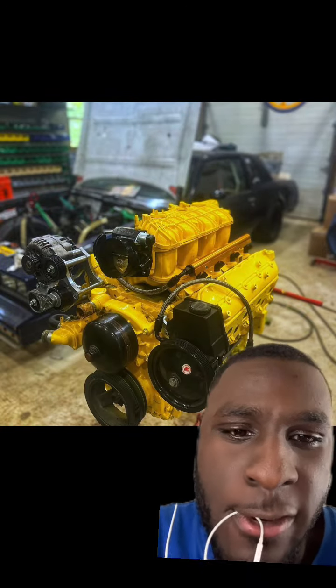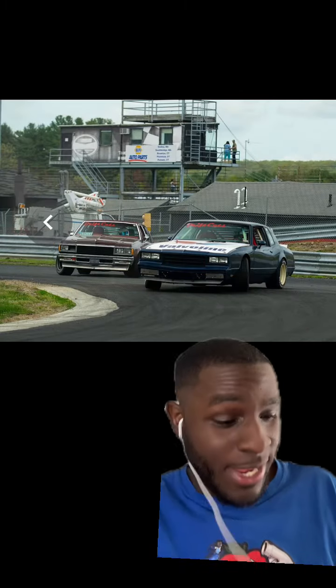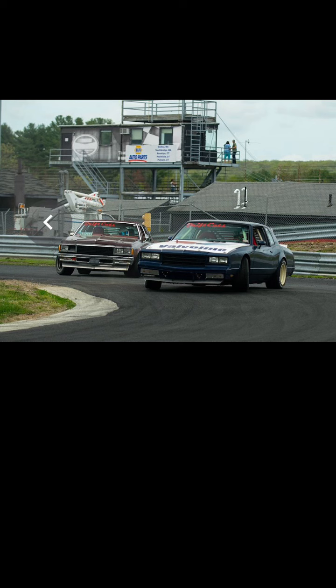Under the hood, this thing is a drift car. He turned a G-body into a drift car. Under the hood is an LS.